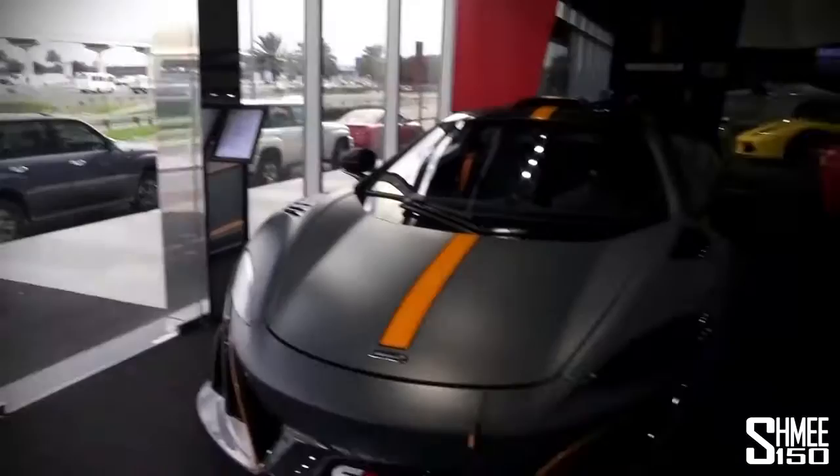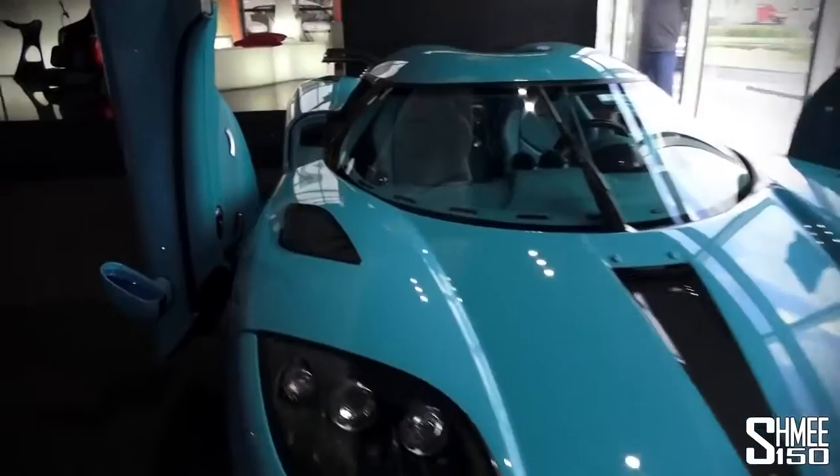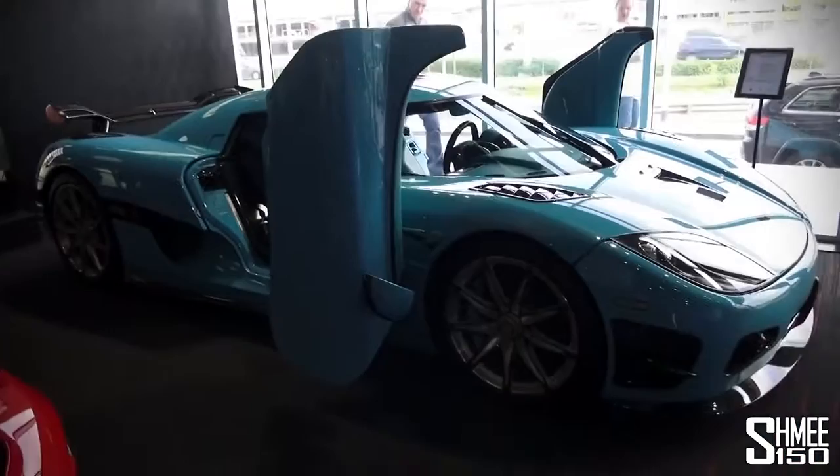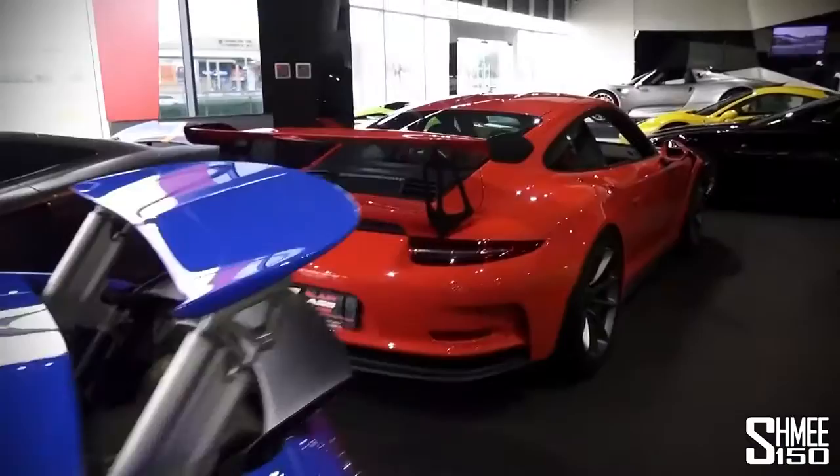And a special one — one of my favorite cars ever: the Koenigsegg CCXR Special Edition. This is really cool. It's basically been sat here for the last six years maybe, but it's still awesome. Then there's a GT2 RS as well. No shortage of very, very nice cars as usual in the Al Ain Class showroom.